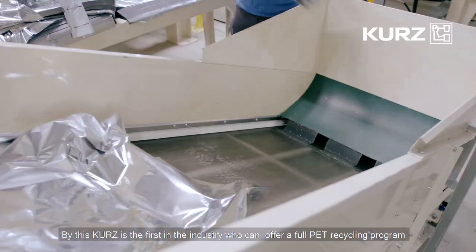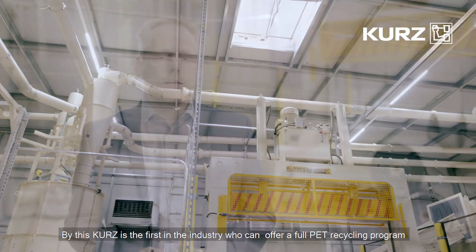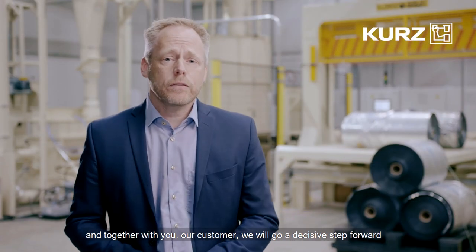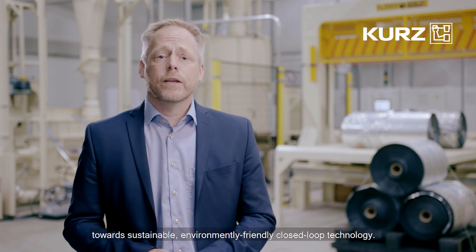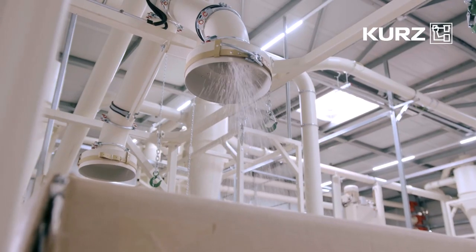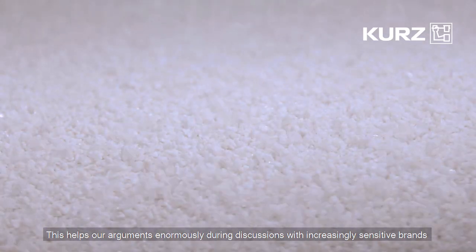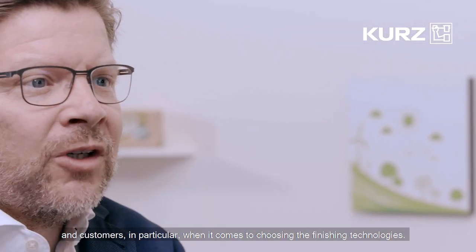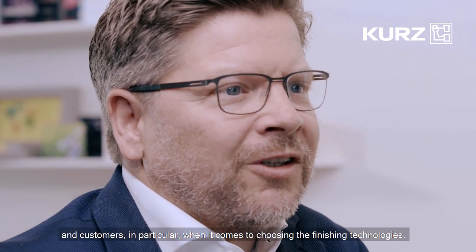By this, Kurtz is the first in the industry who can offer a full PT recycling program, and together with you, our customer, we will go a decisive step forward towards sustainable, environmental-friendly, closed-loop technology. This helps our arguments enormously during discussions with increasingly sensitive brands and customers, in particular when it comes to choosing the finishing technologies.